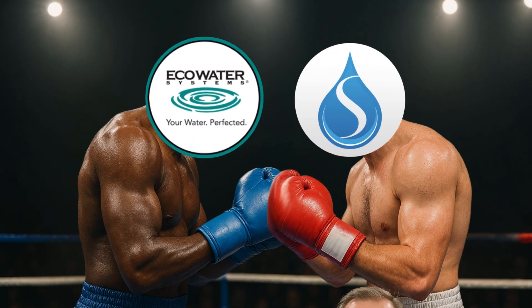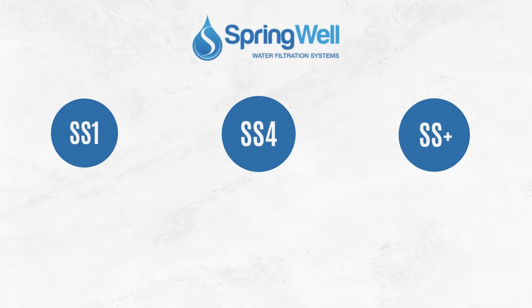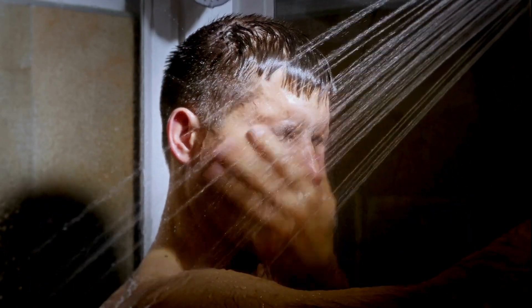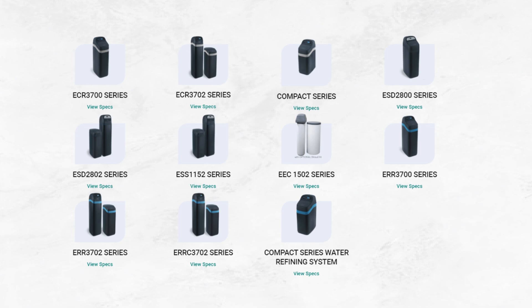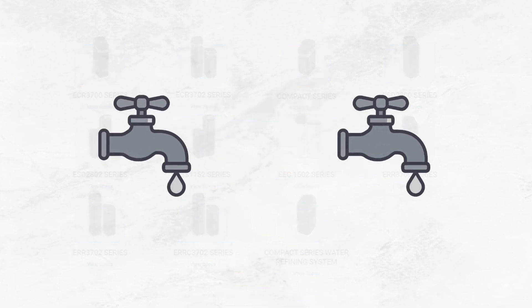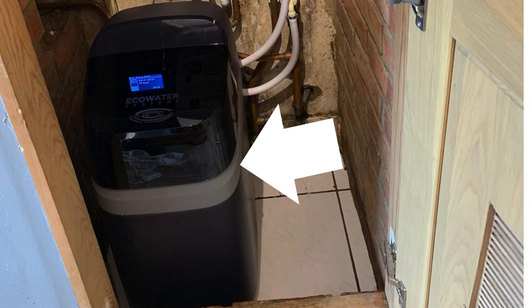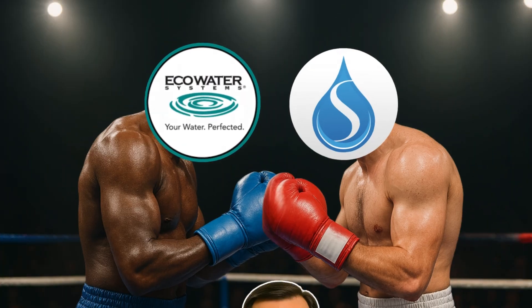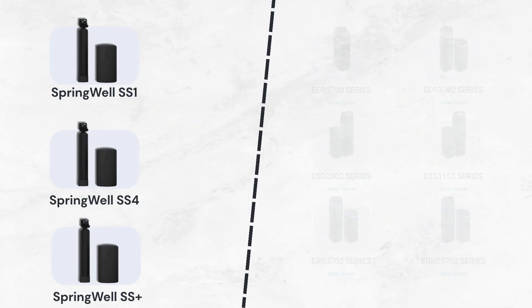Round 2: Water Flow Rate and Sizes. Springwell offers multiple sizes from SS1 to SS+, with flow rates ranging from 11 to 20 GPM, meaning you can run multiple showers without worrying about pressure drops. Eco Water also offers a variety of models with flow rates ranging from 6 to 20 GPM, and you can get compact water softener models for small apartments with a single-tank cabinet-style system. We again declare a tie, as both brands offer multiple sizes and decent flow rates.